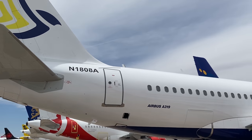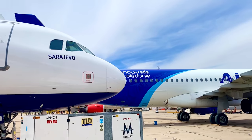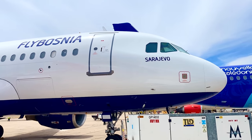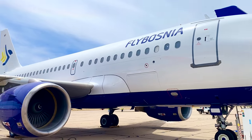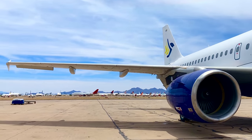Because our job primarily involves aircraft deliveries and returns, we are frequent visitors to Marana and other similar facilities both domestically and abroad. Roughly 60% of our flights start or end at a desert storage facility, and today's mission is one of them.